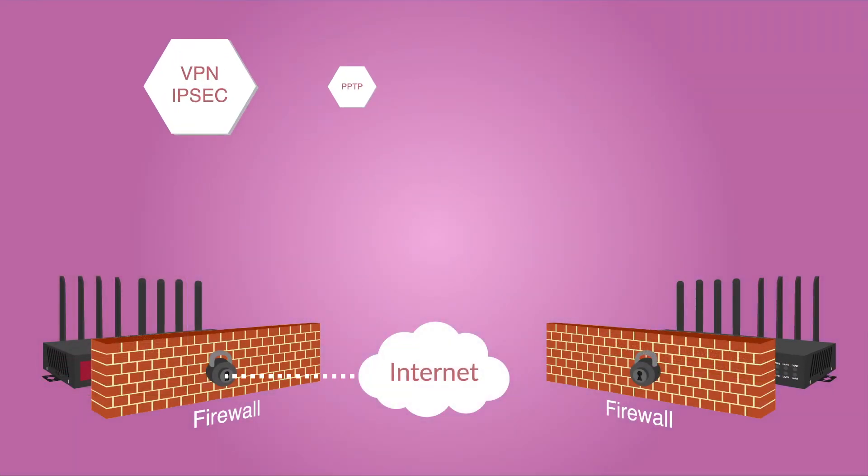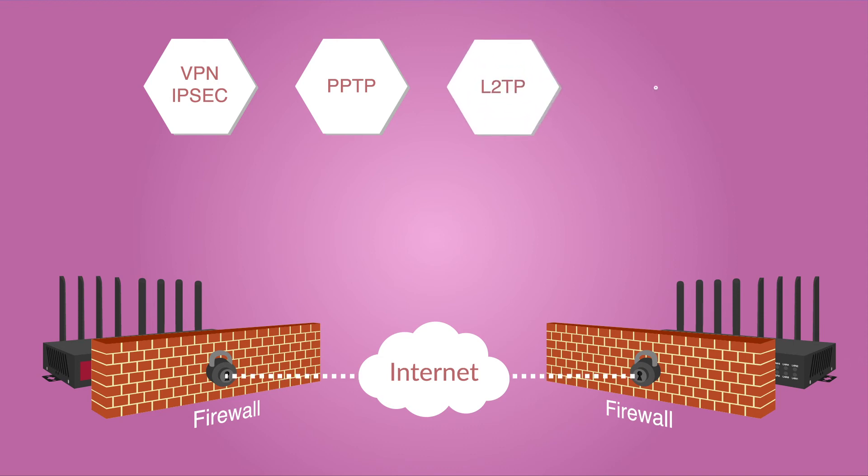IPsec, PPTP server and client, L2TP and OpenVPN to establish a secure connection over the 3G and 4G network.